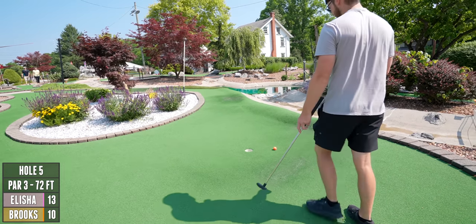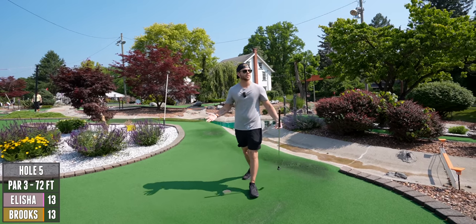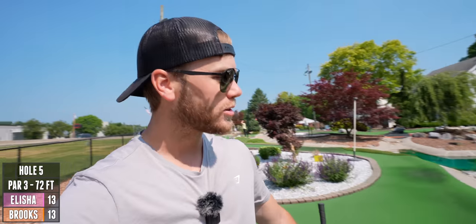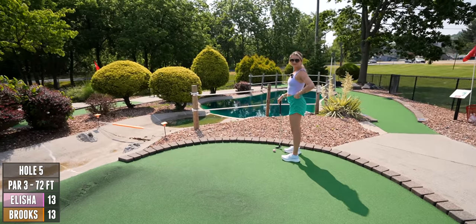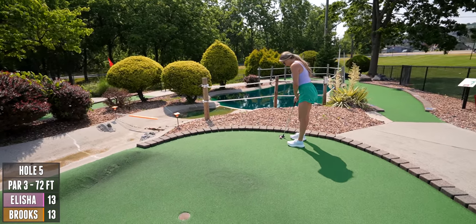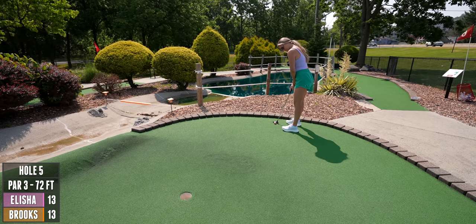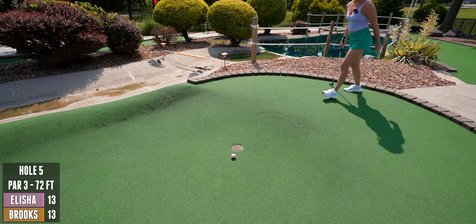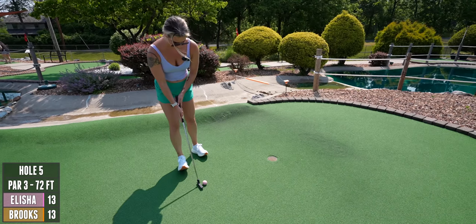Special announcement — welcome to the first day of mini golf birthday month! My birthday is July 31st, today's July 1st. New videos every day this month — you're gonna get 31 videos, a new video every day at 4 PM Eastern. Get excited for it, this is just the start. We have so many cool videos coming your way this month.